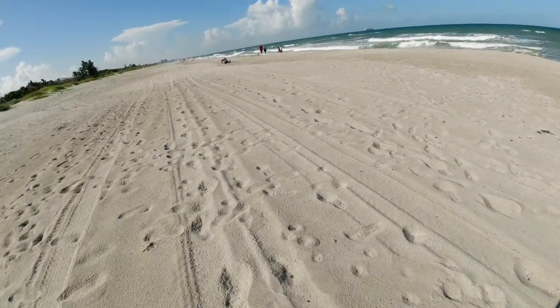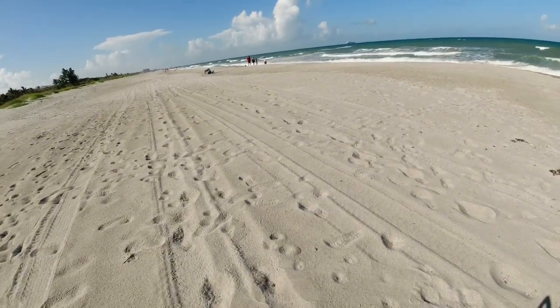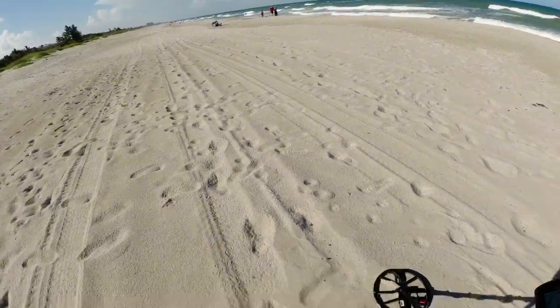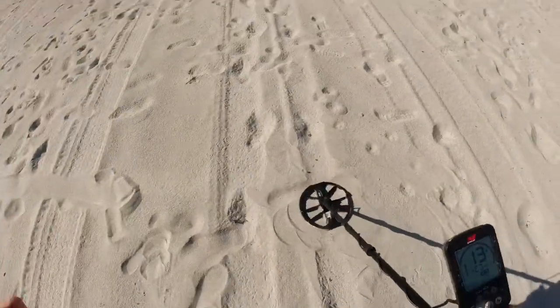All right, we're back again. It's kind of windy today. Let's see what else we can find. So right here — we got a quarter.